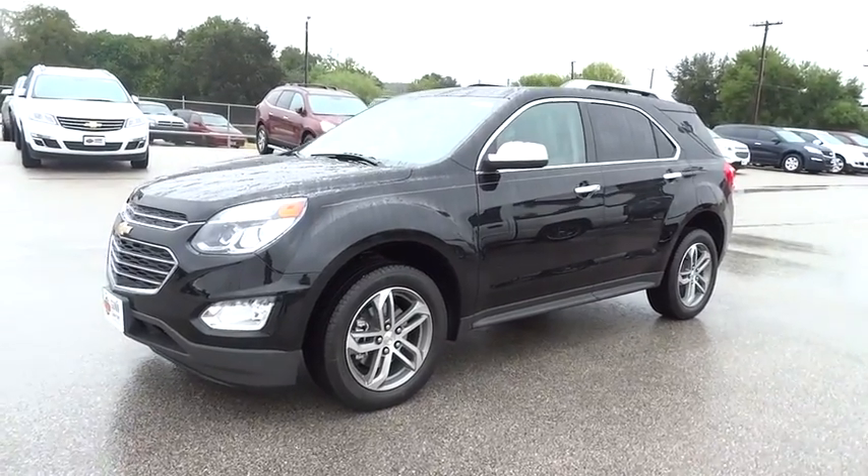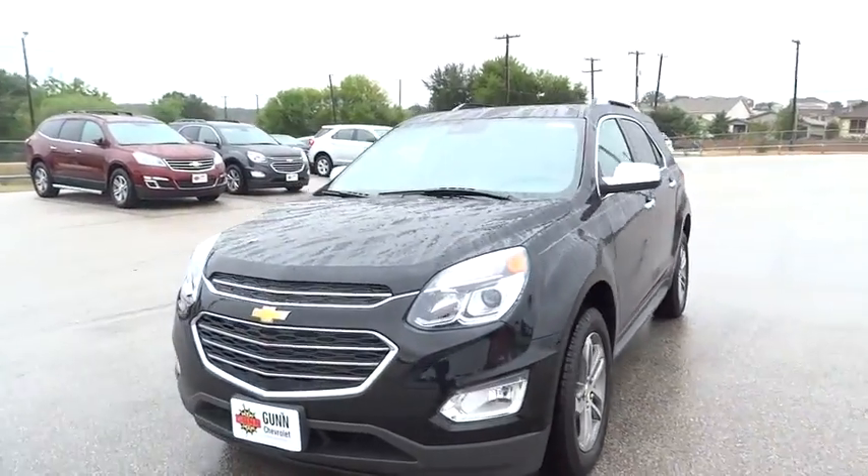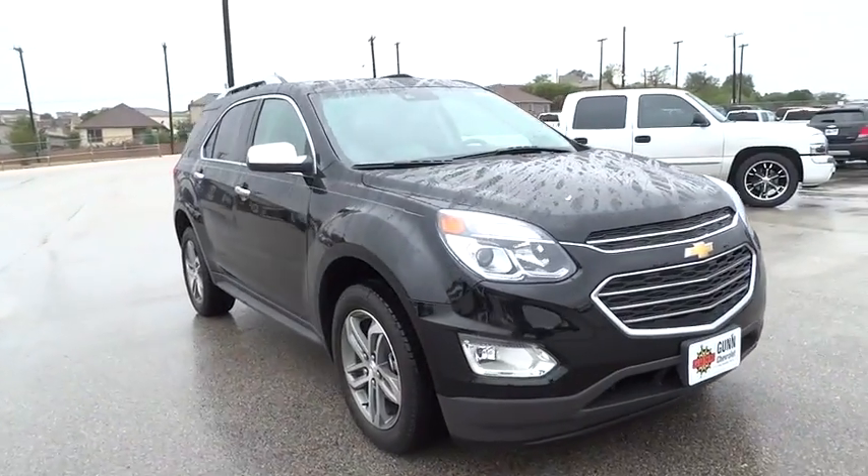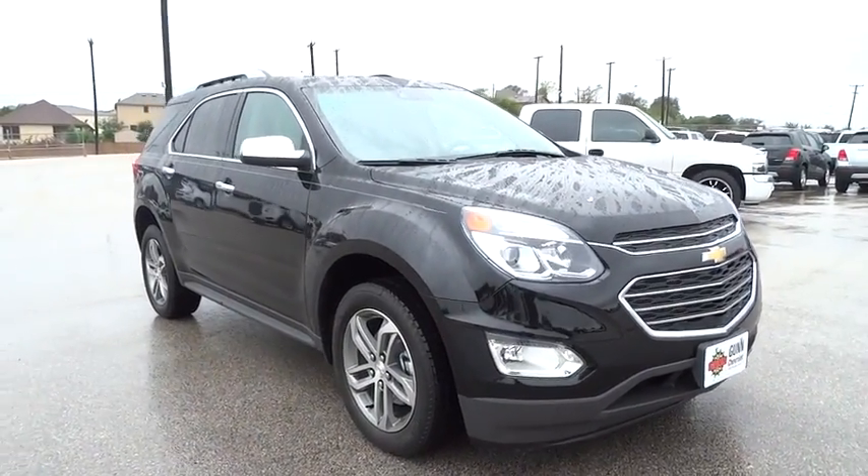2016 Equinox. Fuel efficiency, safety, and value — that equals the Chevy Equinox. Here are some of this vehicle's great options.